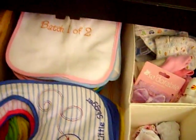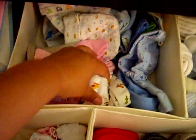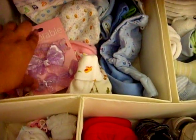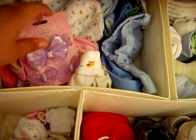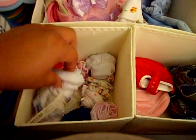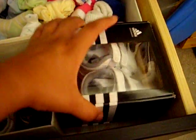This first drawer has all their bibs, their little knit caps — she doesn't have as many as he does, so I need to get more for her. She also has little bows in here. These are all their mittens for their hands. And shoes — Adidas, gotta support Adidas. And then all of the socks that we have for them.